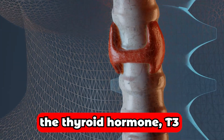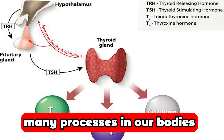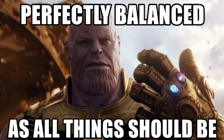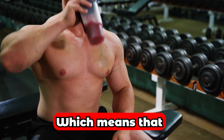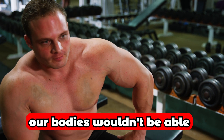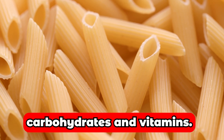The thyroid gland produces the thyroid hormones T3 and T4, which regulate many processes in our bodies — primarily hormonal balance, protein synthesis, and metabolic rate. Without a functional thyroid, our bodies wouldn't be able to break down proteins or process carbohydrates and vitamins.